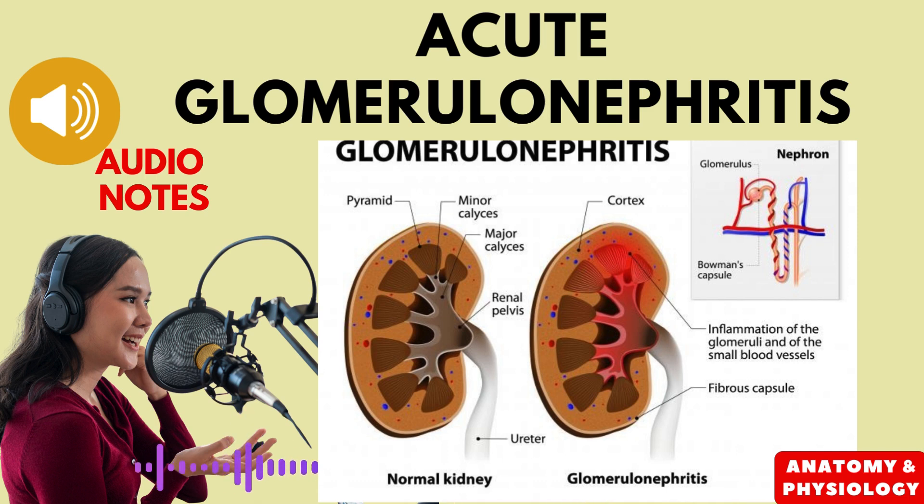Welcome to this audio lecture on acute glomerulonephritis, a form of kidney inflammation that primarily affects the glomeruli, the tiny filtering units of the kidneys. This lecture will provide an overview of the disease, its causes, symptoms, and treatment.